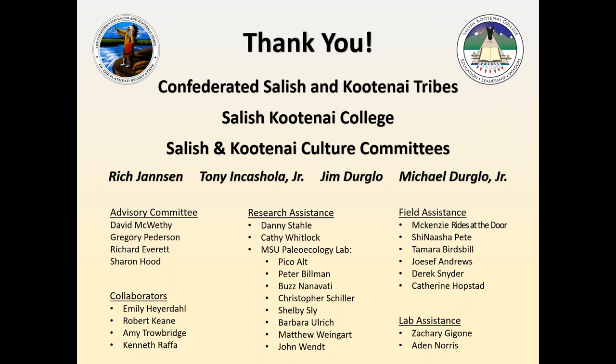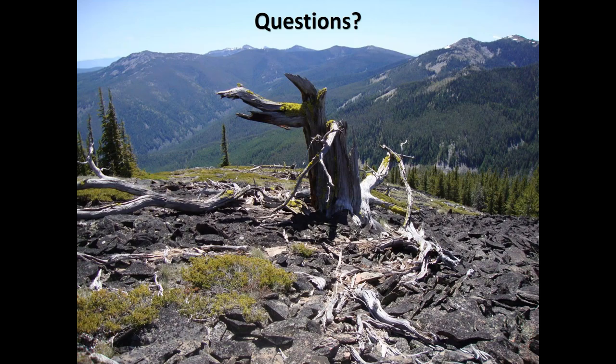A big thank you as well to my advisory committee, collaborators, research assistants, field assistants, and lab assistants. It takes a village to run these things, and I certainly have a lot of credit to give to these people who have seen me through the best of it and the worst of it. With that, I might be a little bit ahead of schedule, but I'll go ahead and open it up to any questions.